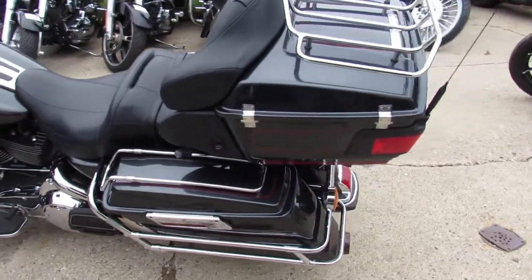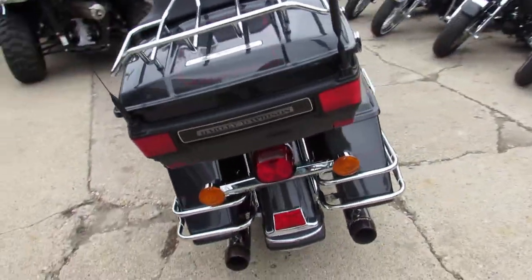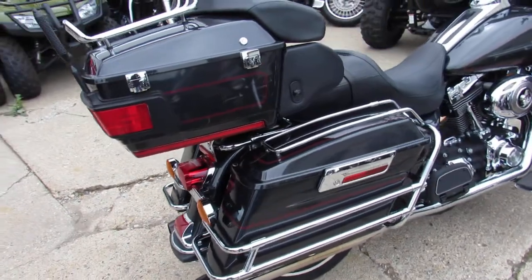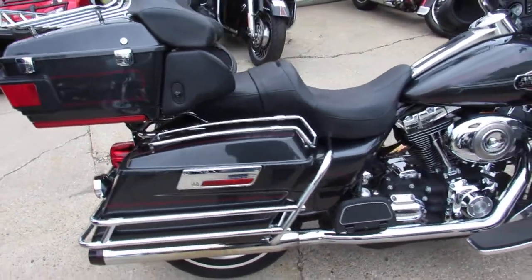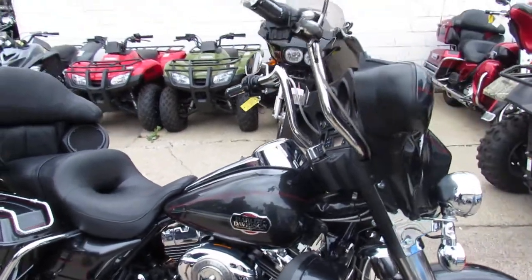Hey guys, it's ApprovalPowerSports.com here. We've got over 350 used Harley-Davidsons in the showroom for sale. Just got another truckload in. This one here is a really nice one — 2008 Harley Ultra Classic, only has 21,820 miles.